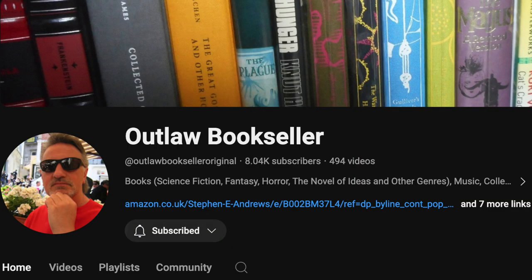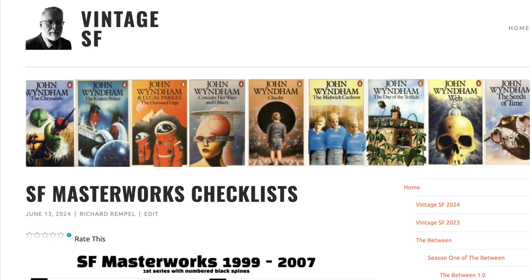So there you have it for today. Don't forget to look at the description for this video for a link to Stephen E. Andrews' channel, The Outlaw Bookseller. You'll also find a link to my website, VintageSF.ca, where I've placed some lists of SF Masterworks. You can just left-click on the picture or its caption to see a full image. A download option is available. So until next time, keep reading those masterworks.